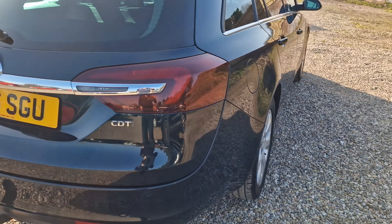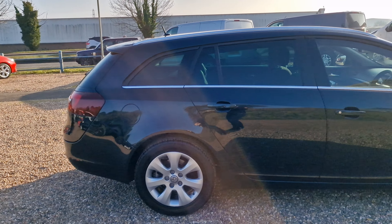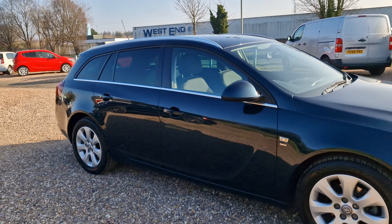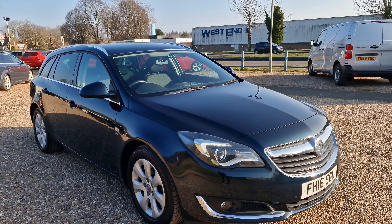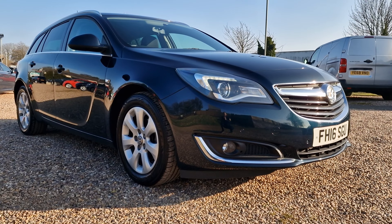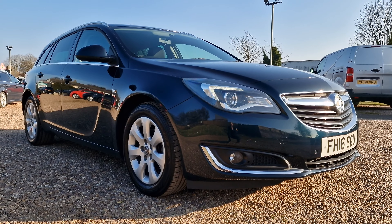So there we have it folks — the 2016, on a 16 plate Vauxhall Insignia, 1.6 CDTI Ecoflex SRI Sports Tourer, Euro 6 with stop-start, with under 62,000 miles from new, in very nice condition, in the pearlescent green. Available with us here in Corby, Northamptonshire, at AT Car Sales. Give us a call on 01536 263876 — that's 01536 263876. It'll be myself Andy or AD. Look forward to hearing from you soon — thank you and goodbye for now.